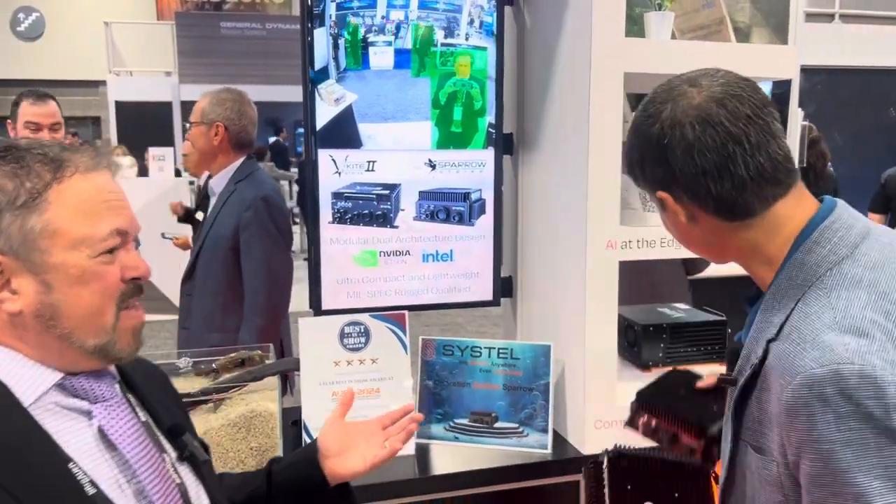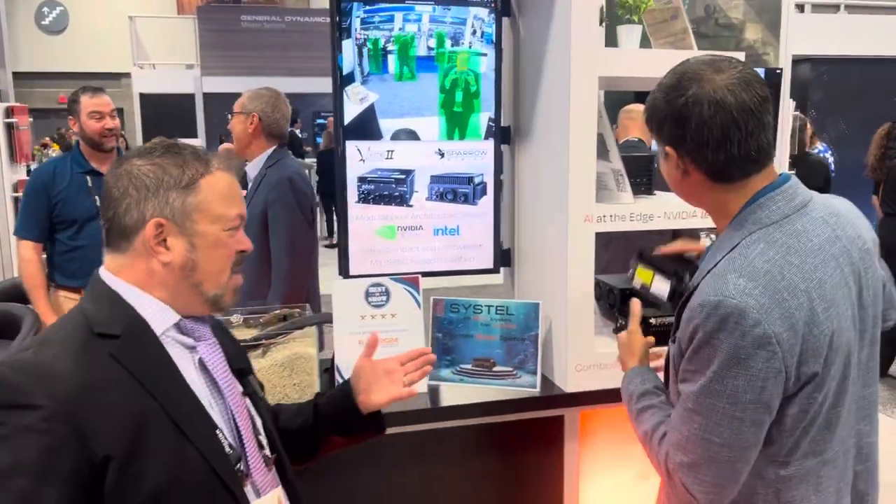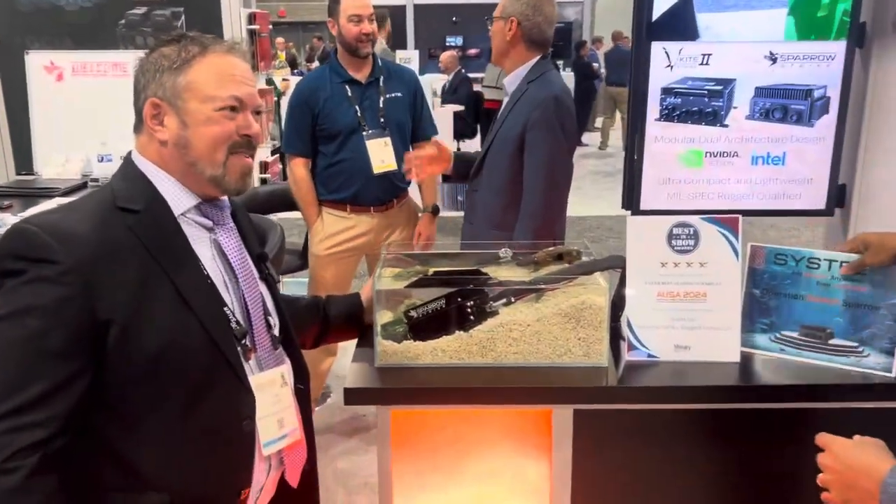We've got the data to back it up. You can put this in your platform, your vehicle, in your environment, and it's going to work. One of the coolest things is that Sysdell always has some great demos — tell us about Operation Sunken Sparrow.